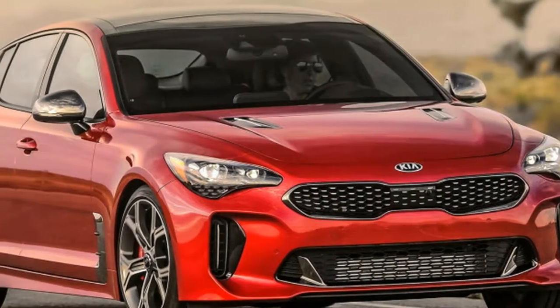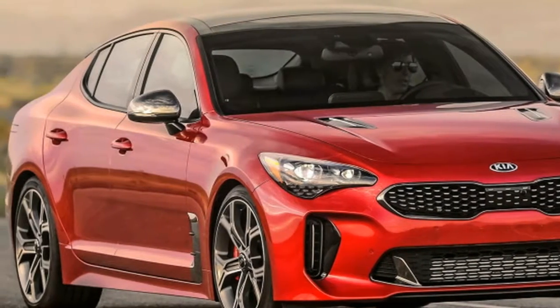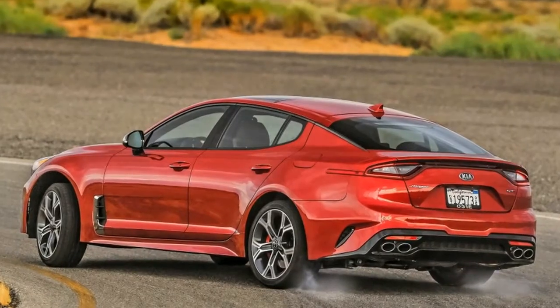2018 Kia Stinger GT First Drive Review: Sleeper of the Year. Mojave, CA.